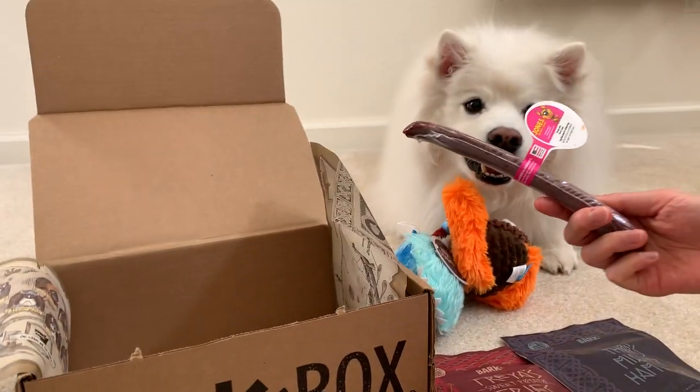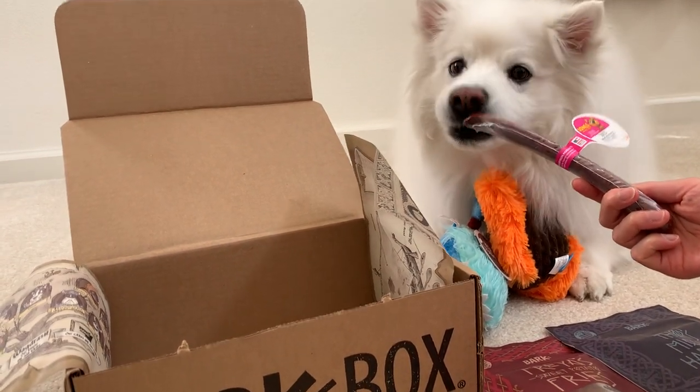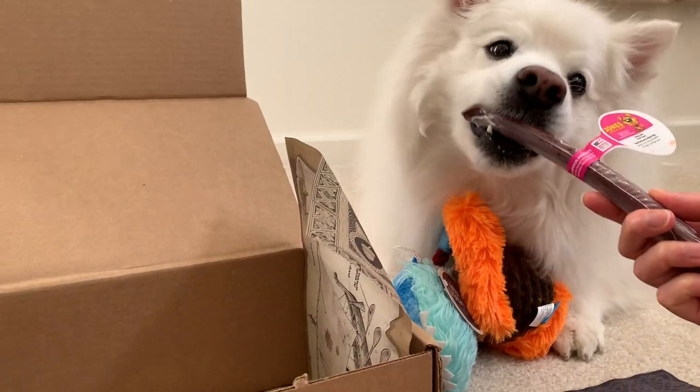And the last one is Jones natural chew. It's in the plastic — plastic's not good for you.